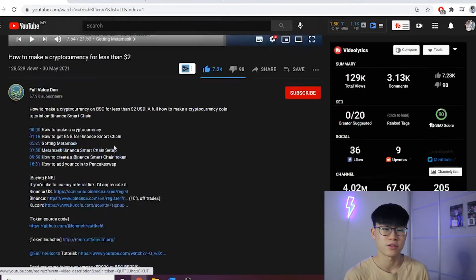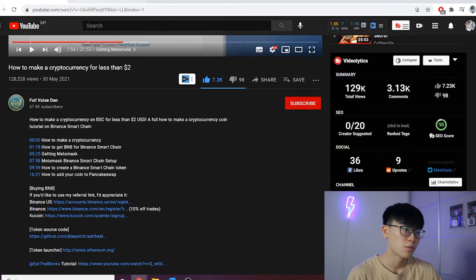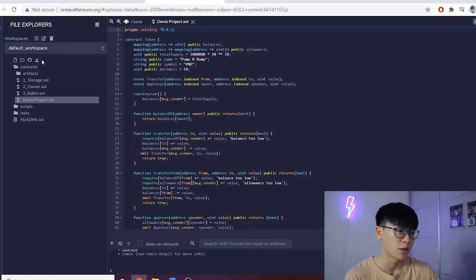I'll leave all the links in the description box below. So first, we go to GitHub — I copied all this code and pasted it. This is where we create the token coding. Bear in mind you do not need a lot of coding experience; all you have to do is edit three lines.